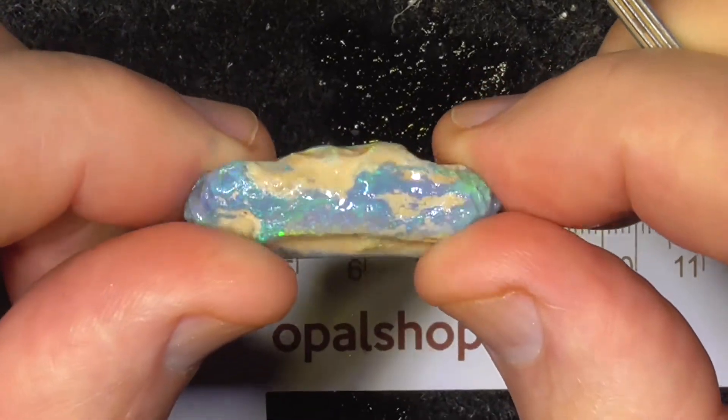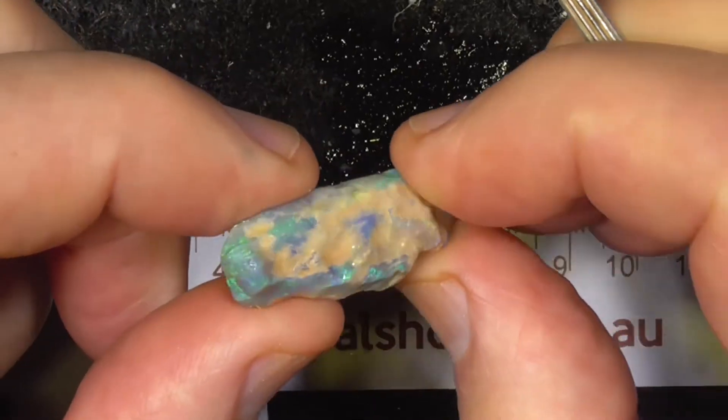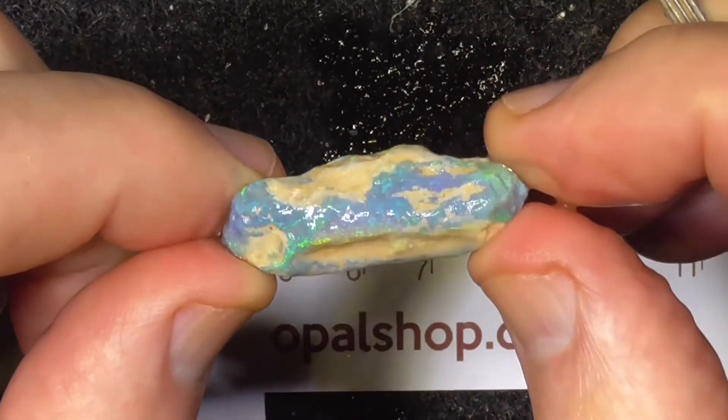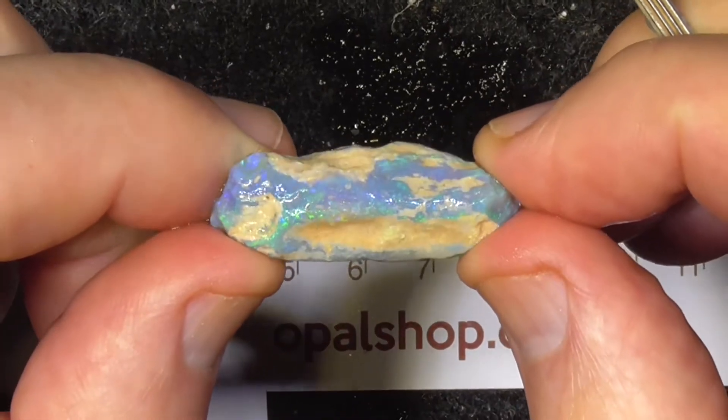It's a semi sort of crystal, this piece. It actually may be a fossil — I don't know. It looks a bit like it possibly could be.